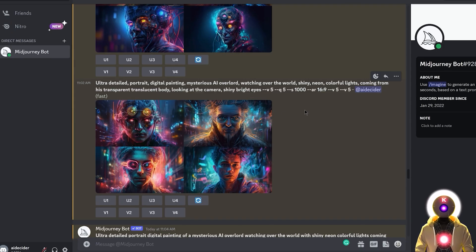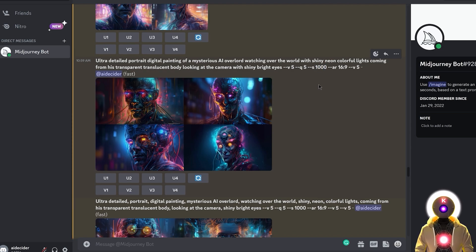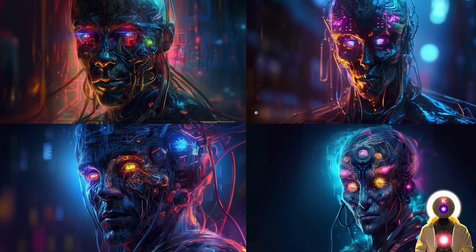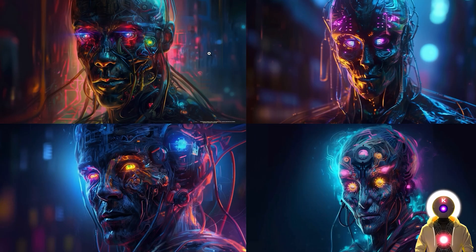Since we're on the topic of making images better, one thing I definitely recommend is the stylize argument. If you want something a little more stylized and less boring, I highly recommend using 1000 for the stylize parameter — it will make your images look way better. For example, images with stylize at 0 look good but are kind of boring, almost like they're from an old video game. The same prompt with stylize 1000 looks way better in my opinion.